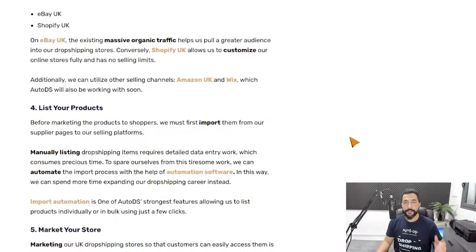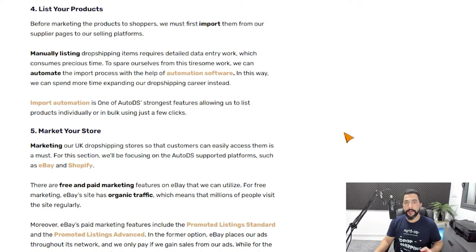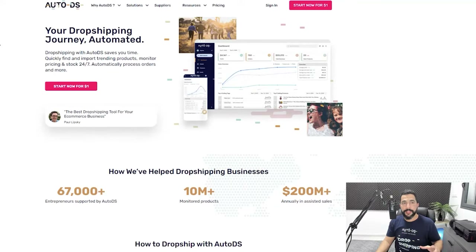Once you choose your selling channel, the next step is to start listing your products from your product research dropshipping spreadsheet. There are two ways to add products from your suppliers to your stores. The first is the manual method — go to your supplier's website, download all the images, copy all the text, item specifications, and variations, and paste them onto your selling channel one by one. This method consumes the most time, and if you want to scale later on, you want to start automating from the get-go.